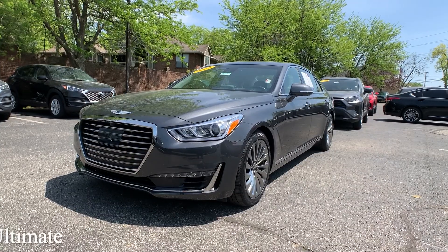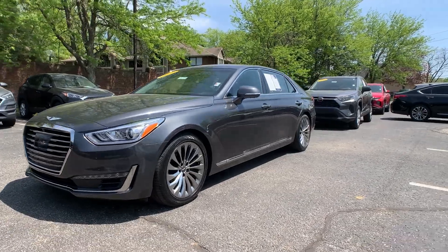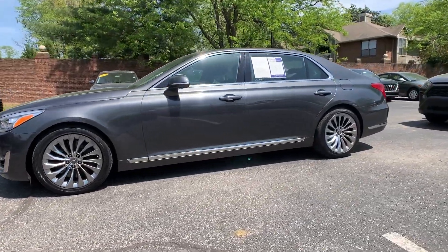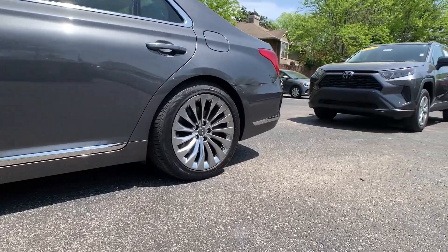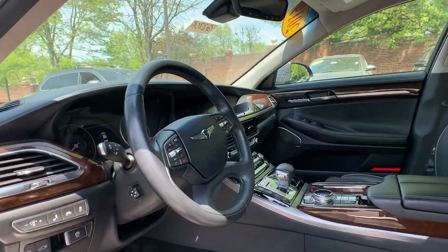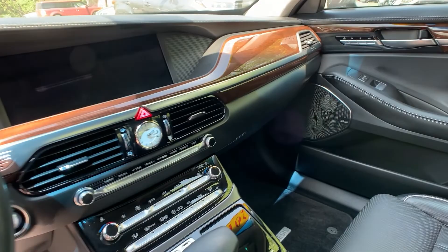This is a 2019 Genesis G90 Ultimate. The exterior color is in a Himalayan gray. Now this is a 5.0 V8, has 420 horsepower. There's going to be navigation, you'll have a sunroof, smart cruise, and there's also heads-up display.